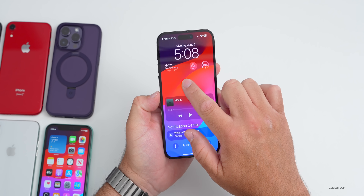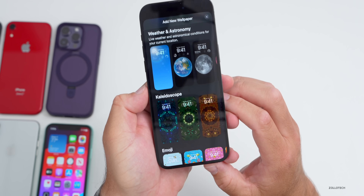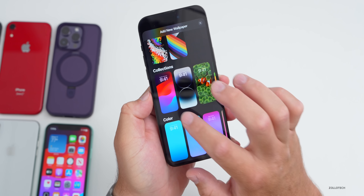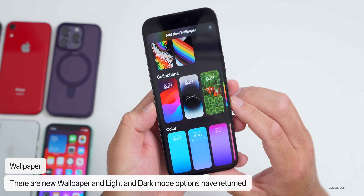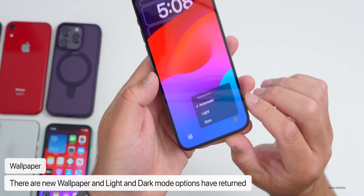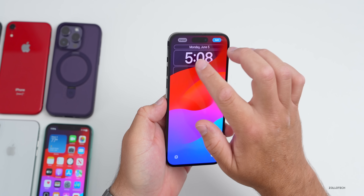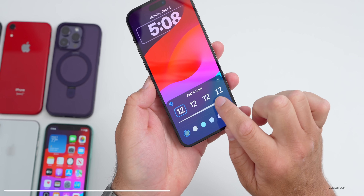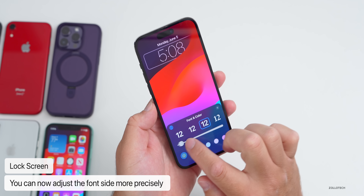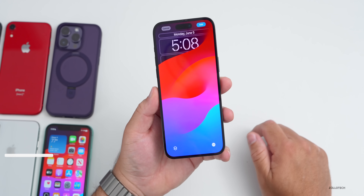They've also updated the lock screen picker. If you press and hold and add a wallpaper, scrolling down reveals some new kaleidoscope wallpapers and the new iOS 17 wallpaper. One nice addition is that light and dark mode has returned. Also, if you tap on the time you can now adjust the size of the font individually, instead of being stuck with a fixed size after selecting a font — that's something new with iOS 17.